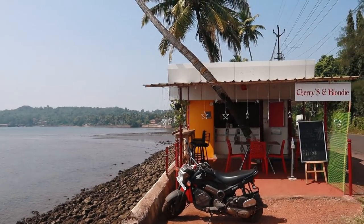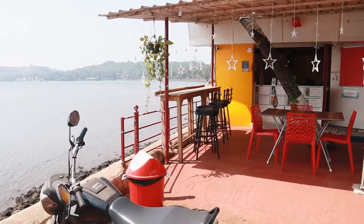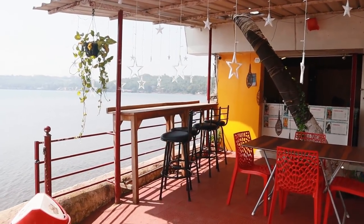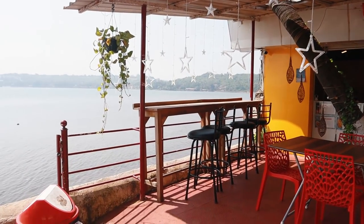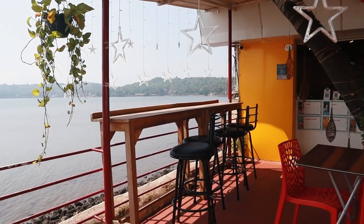So let's just check out the cafe here. This is Cherries and Blondie. If you can see, the cafe is really cool. You'll get some beautiful Instagram pictures here.